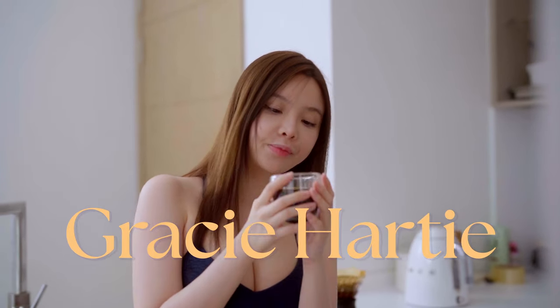Hi there, this is Gracie and today I'm going to show you how I get soft and glowy skin.